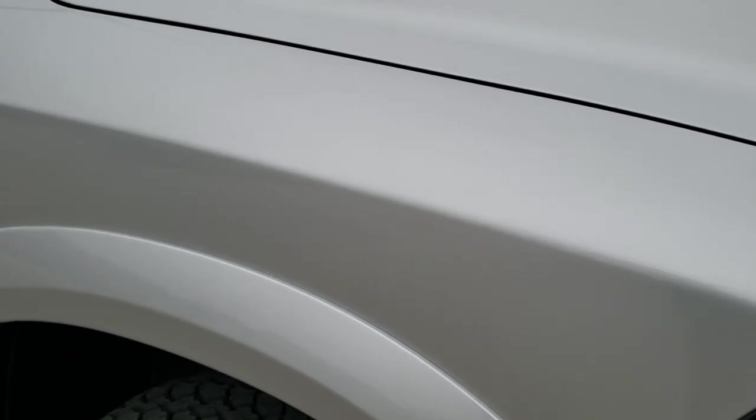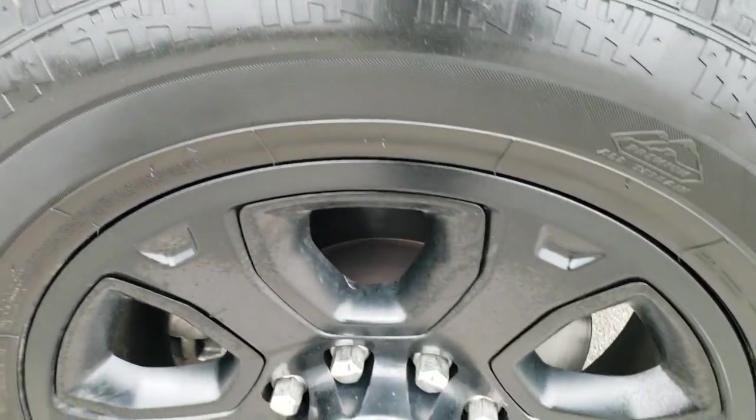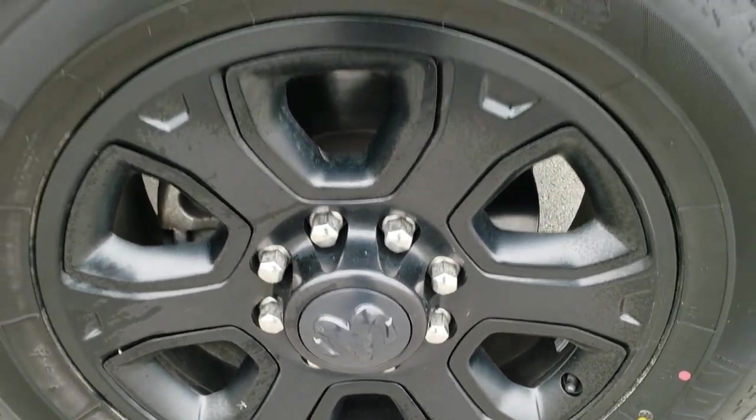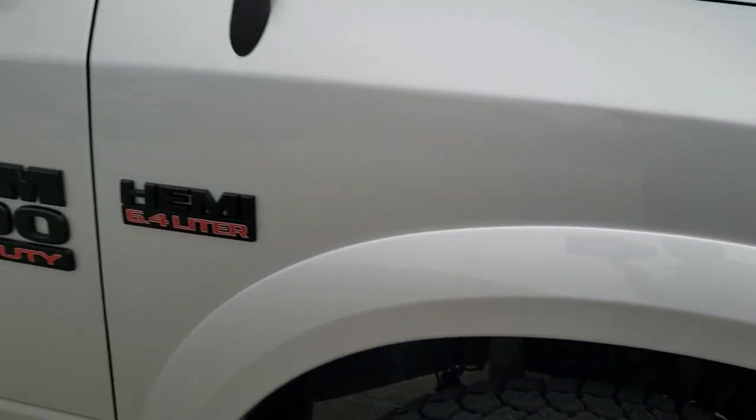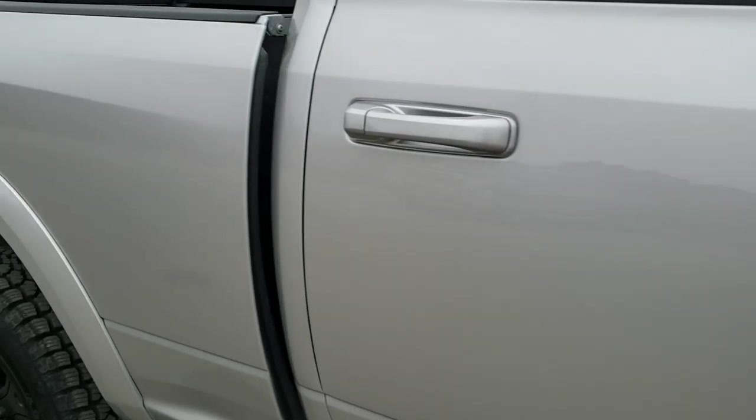It has the front bumper parking sensors and factory fog lights. I didn't see any dents or dings on the hood, and the passenger side fender is in excellent condition. The passenger side rim has no scuffs or scrapes. As you go down this side of the truck, you can see just how clean that body is, how reflective and mirror-like that paint is.